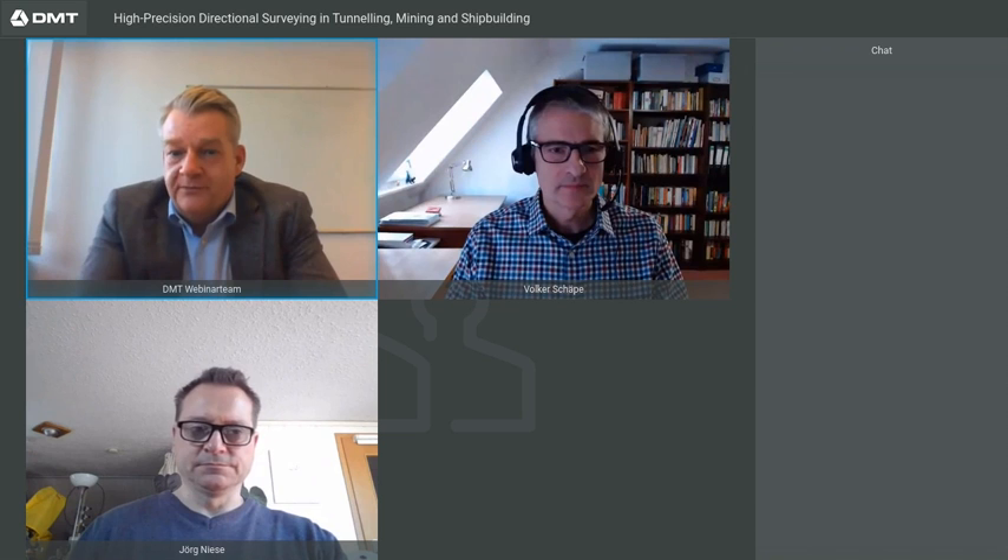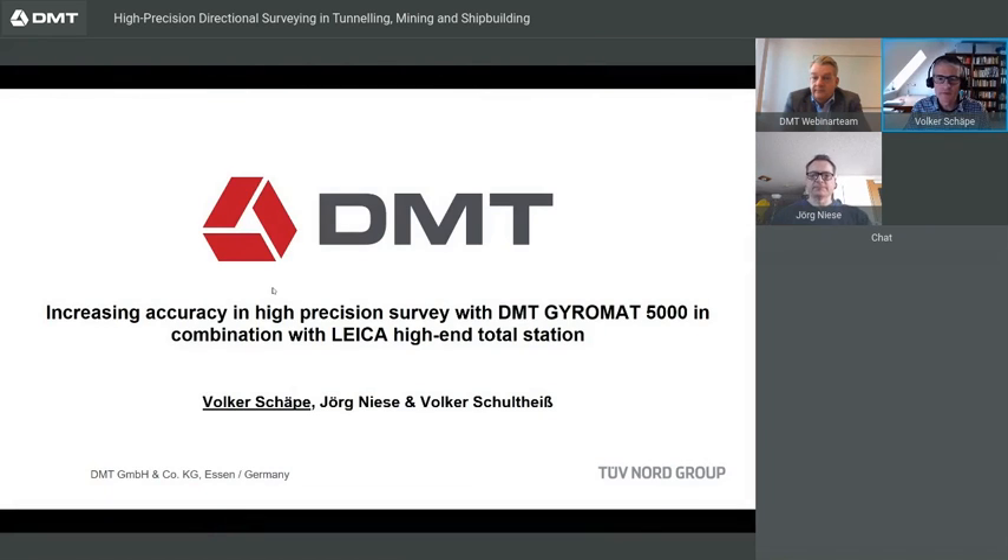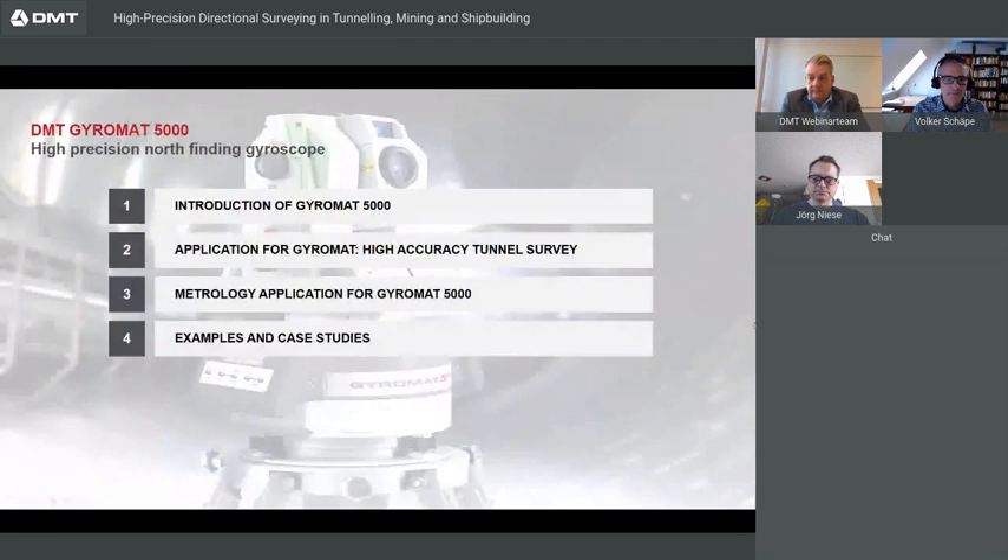Thank you, Knut, for the introduction. Good morning and welcome to the webinar about Gyromat 5000. I will start with the presentation, which takes about 30 minutes, and after that we have time to discuss and answer questions. The presentation is divided into four chapters: the introduction of Gyromat 5000, the application for Gyromat in high accuracy tunnel survey, the methodology application, and finally some examples and case studies.